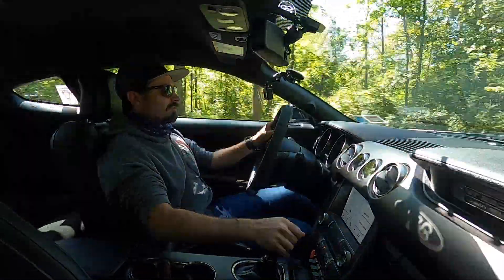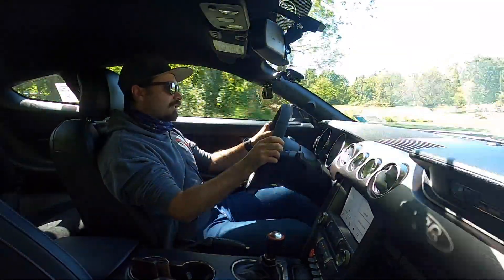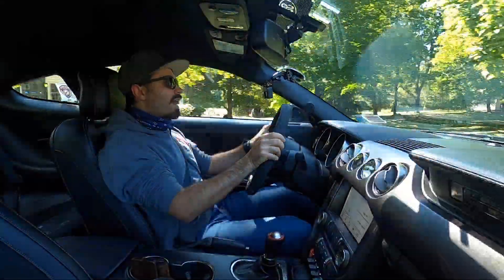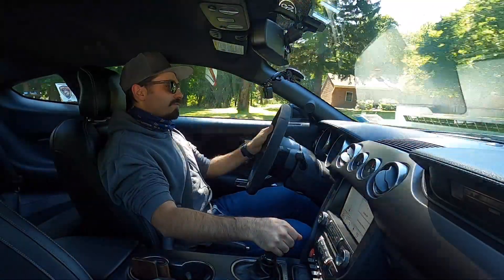I'm honestly putzing around 3,500 RPM and it's just getting started — this is nothing. Whereas on an LS engine or an LT engine, this is prime real estate for torque. GM's delivering the torque at any RPM, whereas this, it's got to rev out a little more for that power.